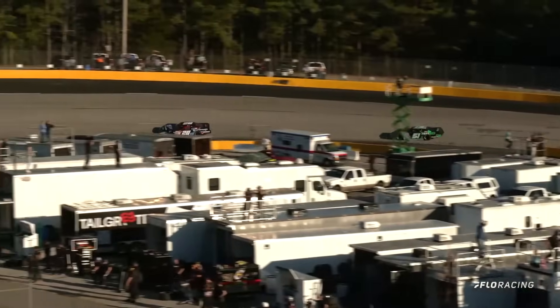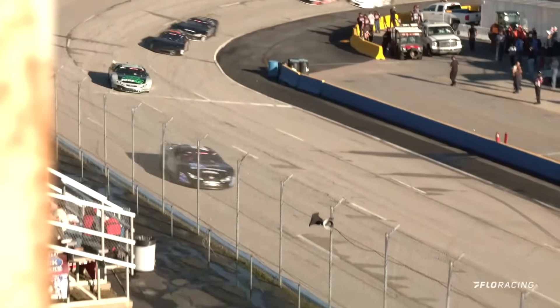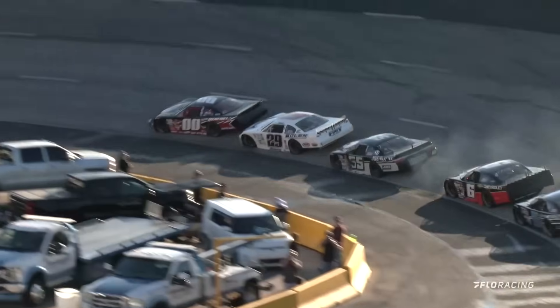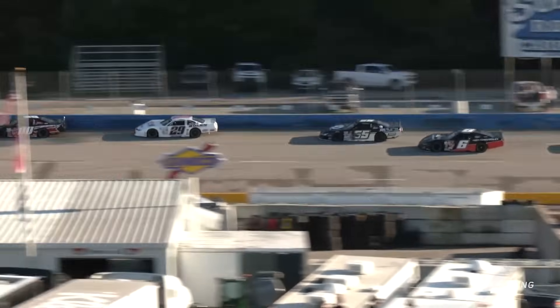And Chris Wright — kind of shades of what Brett Suggs was able to do last year — goes down on the apron, and that is the first pass we'll see for the lead this season, off the racing surface where there are wiefers and puddles everywhere. More contact there as Spencer Davis in the white 29 goes into the back of Jimmy Renfrew.